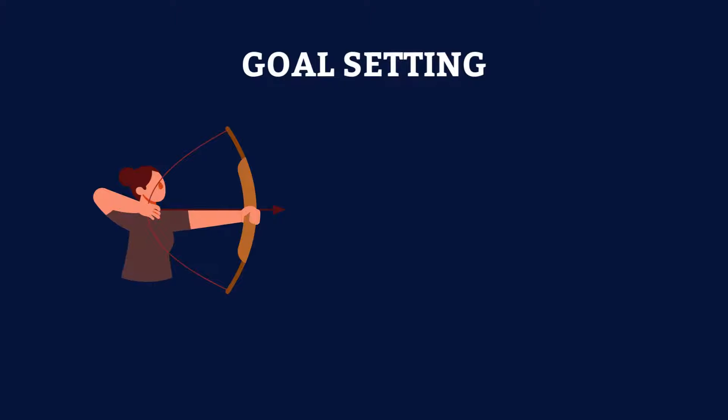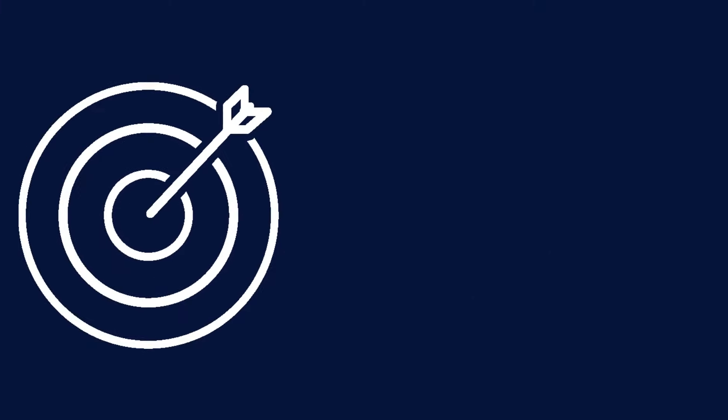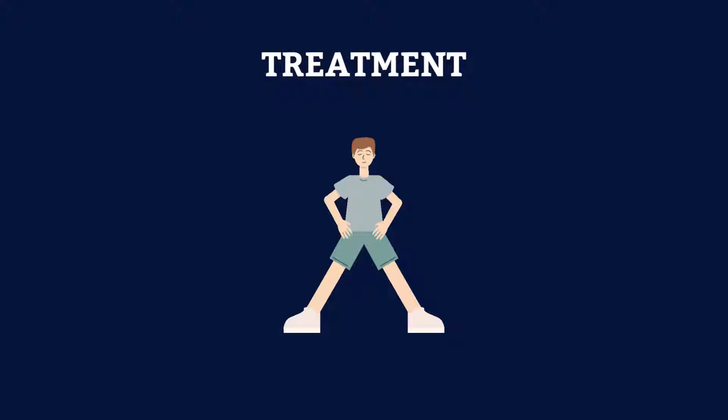Next is goal setting. Once the assessment is complete, the therapist will work with the child and their family to set specific goals for therapy. Next is treatment. Treatment may include a variety of interventions such as exercises, stretches, massage, heat and cold therapy and more.